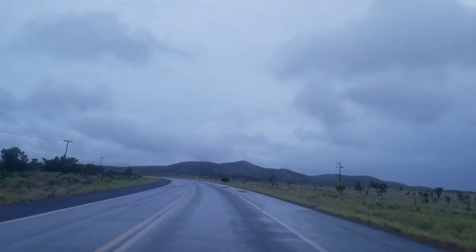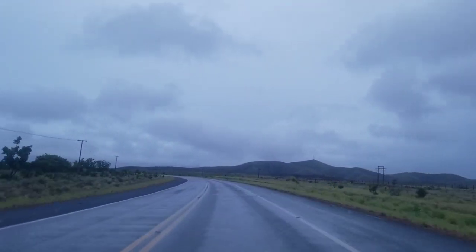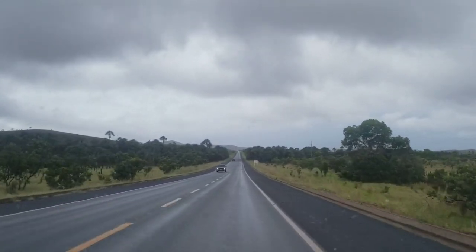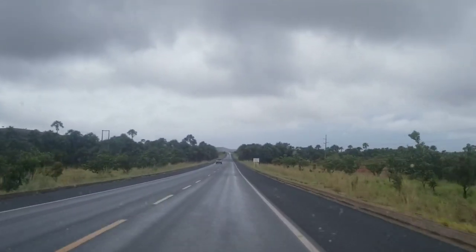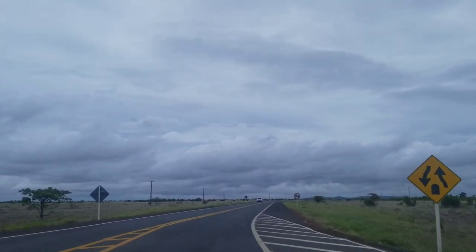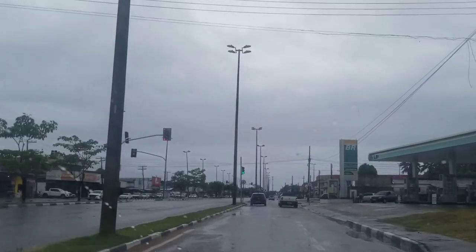Let me share with you what the journey to Boa Vista looks like. It is very scenic, very beautiful, very peaceful and I quite enjoyed it. It rained a lot so I didn't get to capture as much of the scenery as I wanted, but enjoy the ride with me. Here it is — I hope you can enjoy it as much as I did.